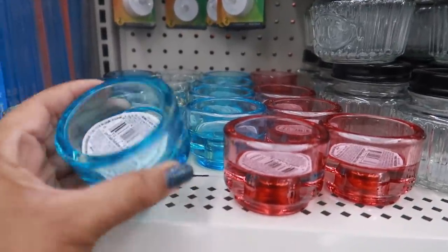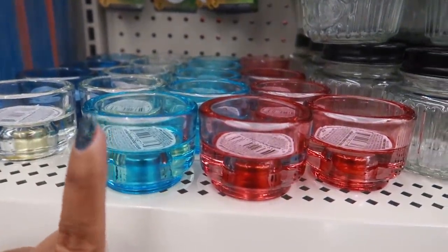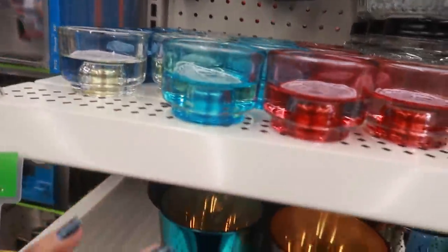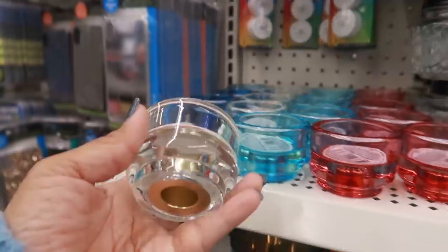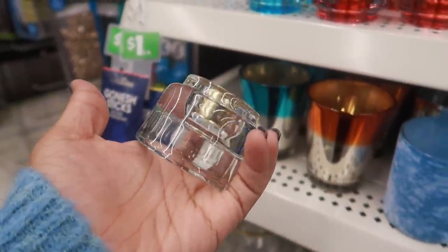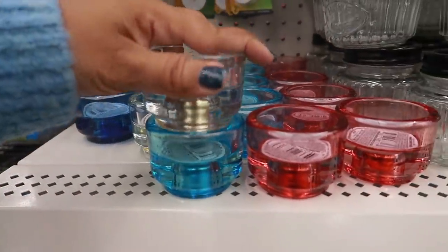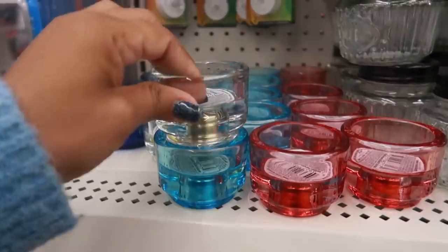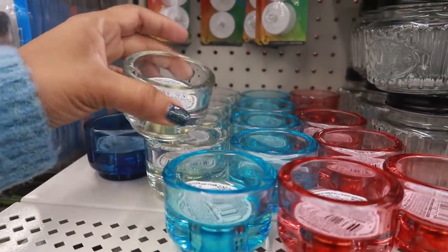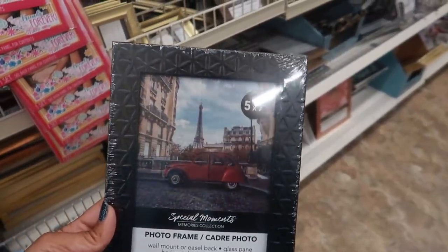Here are those stackable candle holders I showed you at the other store. When I was there I only saw blue and pink, but I found clear ones here! Do I want one or do I want four? They have a few and they are stackable. I think these are really nice — I'm actually gonna take four of the clear ones today.